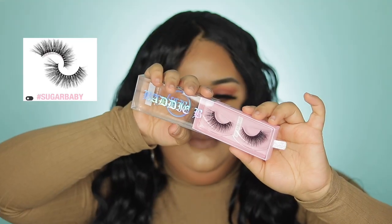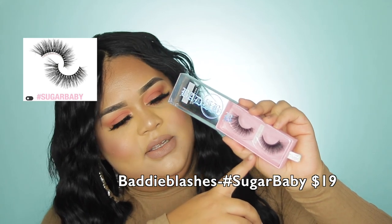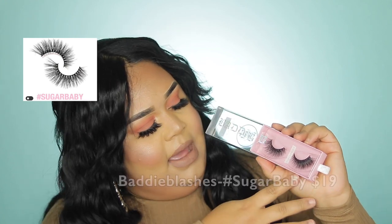Sugar Daddy is one of the most dramatic lashes that she has. These are so pretty and beautiful. I do enjoy that they're wispy, they're not too clumpy, and they're just gorgeous.